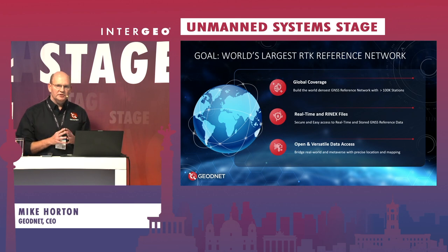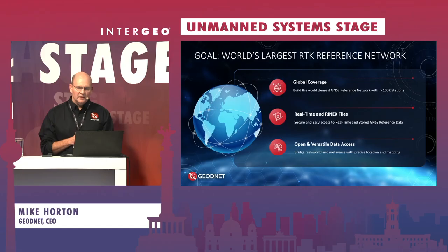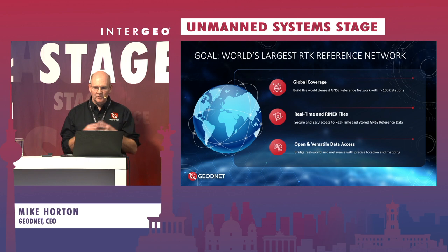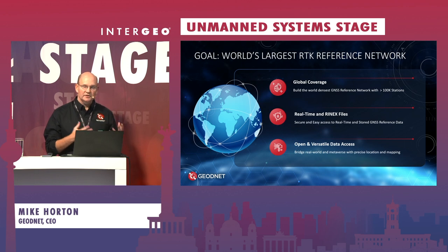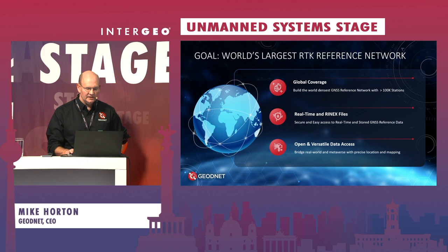GeoNet is building the world's largest network of GNSS RTK reference stations. We're providing global coverage, both in the EU — here in Germany we have about 200 stations — also in the United States, and working on adding stations in India, the Middle East, South America, and Africa. So really, anywhere that you have a job or equipment that needs to use an RTK service, GeoNet strives to have accurate, precise coverage. The service consists of both a real-time service and RINEX files for use in post-processing, and we provide open data access to the stations worldwide.